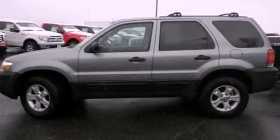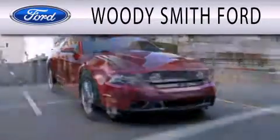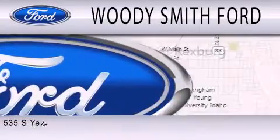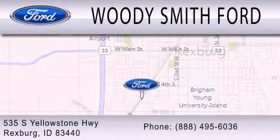Stop by today and test drive this automobile for yourself. Woody Smith Ford is dedicated to doing everything possible to ensure that the experience you have selecting your next vehicle is as pleasant as possible. We are located at 535 South Yellowstone Highway in Rexburg.